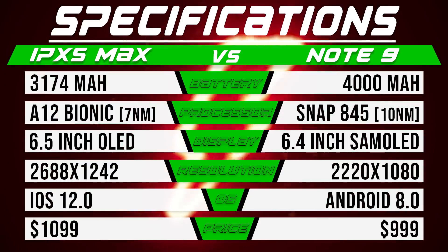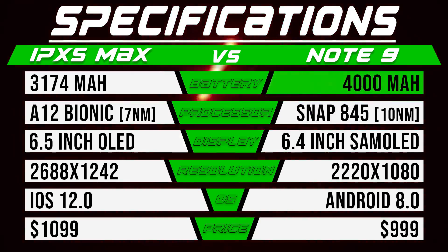Taking a look at the spec sheets, the iPhone XS Max has a 6.5 inch display with a resolution of 2688 by 1242, running on Apple's new 7nm A12 Bionic chip powered by a 3174mAh battery. The Note 9 on the other hand has a 6.4 inch display running at the default 1080p resolution, since that's what the majority of people are going to be using it at, powered by the 10nm Qualcomm Snapdragon 845 along with its whopping 4000mAh battery.